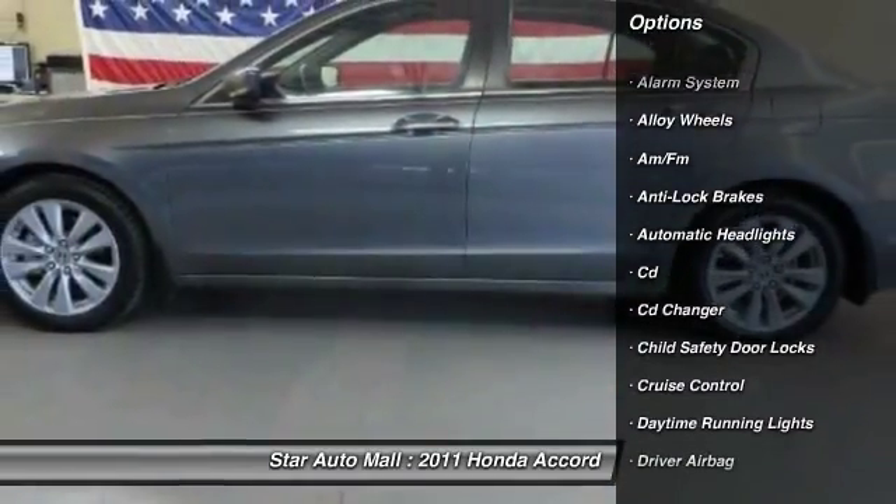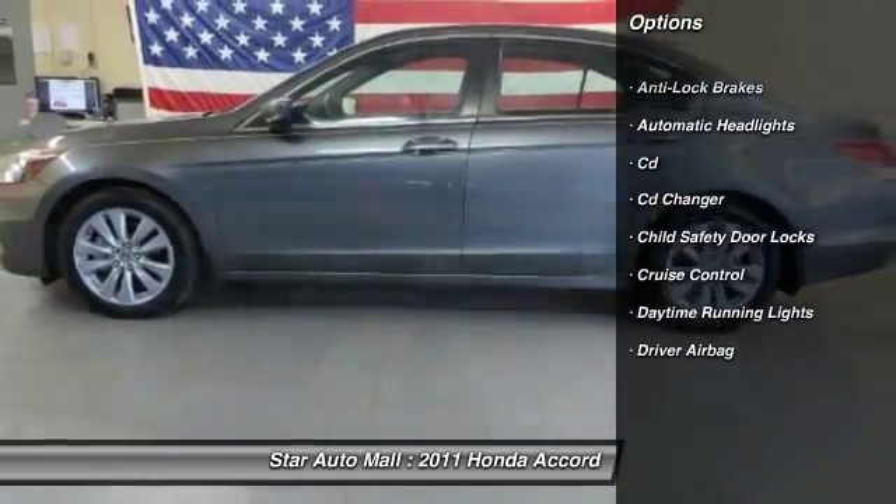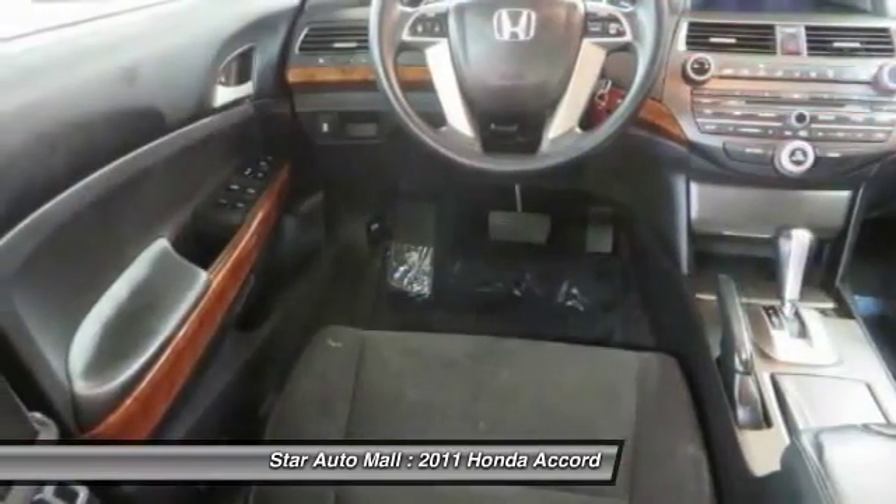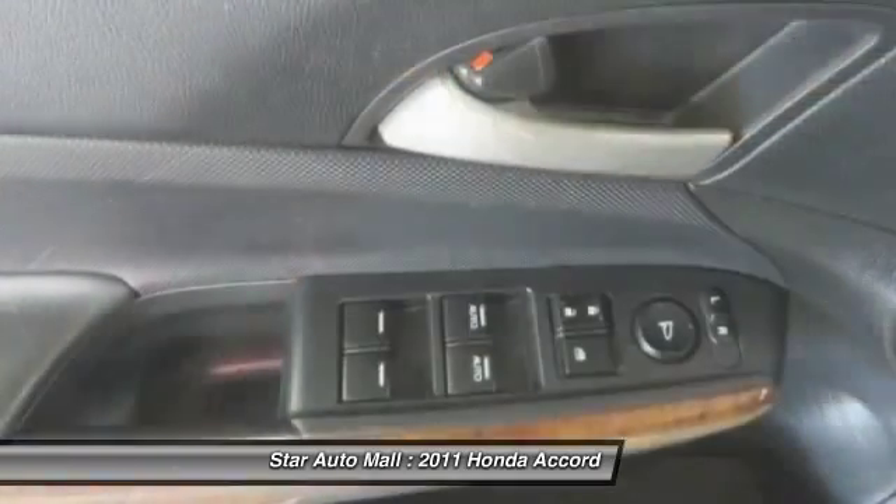Here are some of this vehicle's great options: CD changer, anti-lock braking system, keyless entry, stability control, traction control, driver airbag.